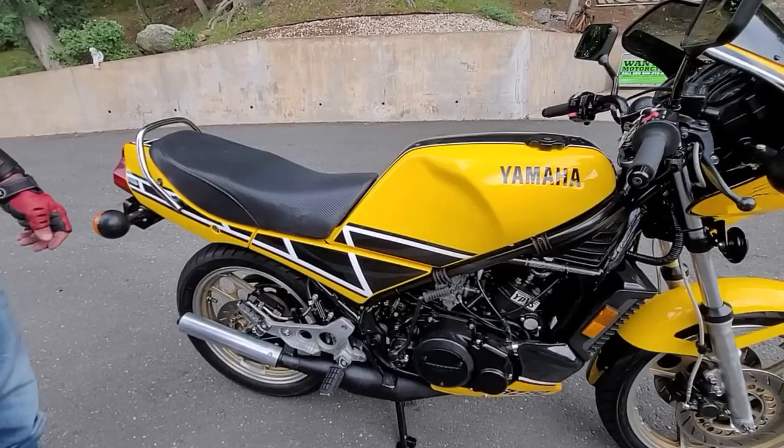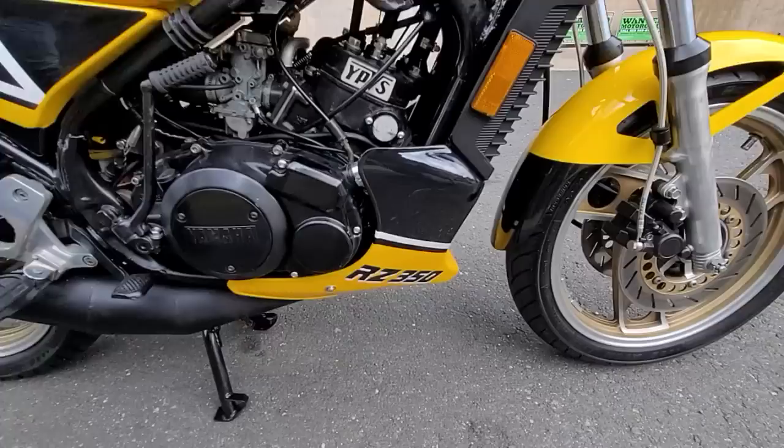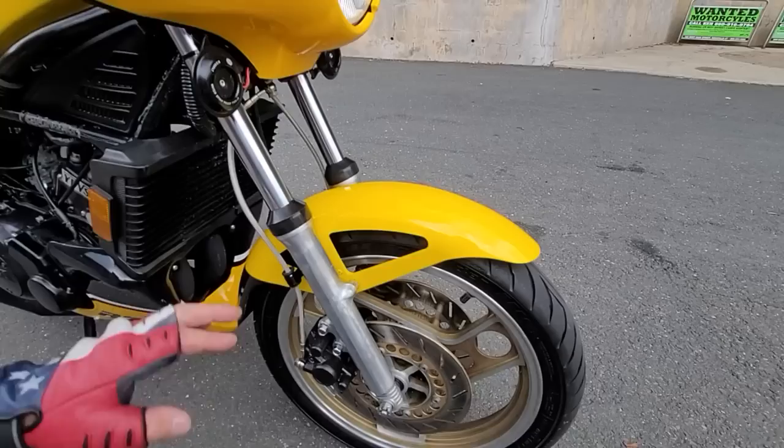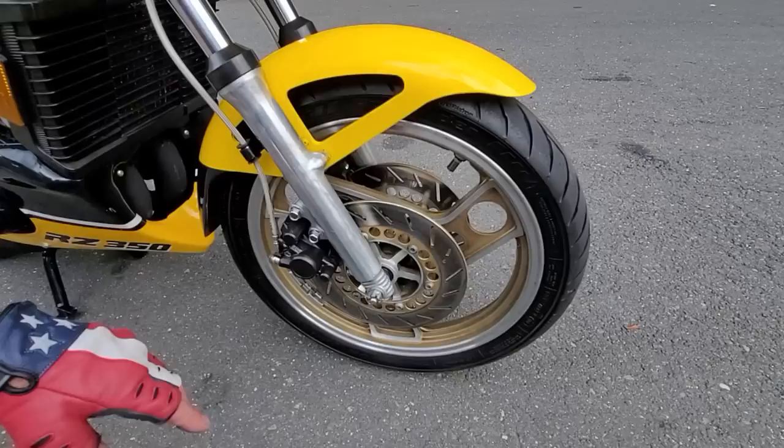I wish you could smell how good this smells with the VP racing fuel and the two-stroke oil — just fantastic. This bike has been completely redone. Starting at the front, the entire front end was dismantled, the forks were rebuilt, the fork lowers were polished, it's got new fork rubbers, new fork seals.